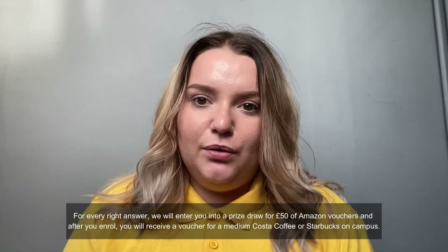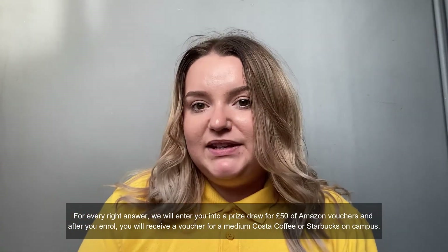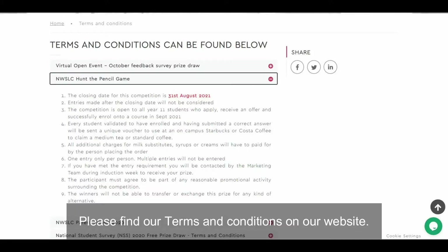After you enrol, you will receive a voucher for a medium cost of coffee or Starbucks on campus. Please find our terms and conditions on our website.